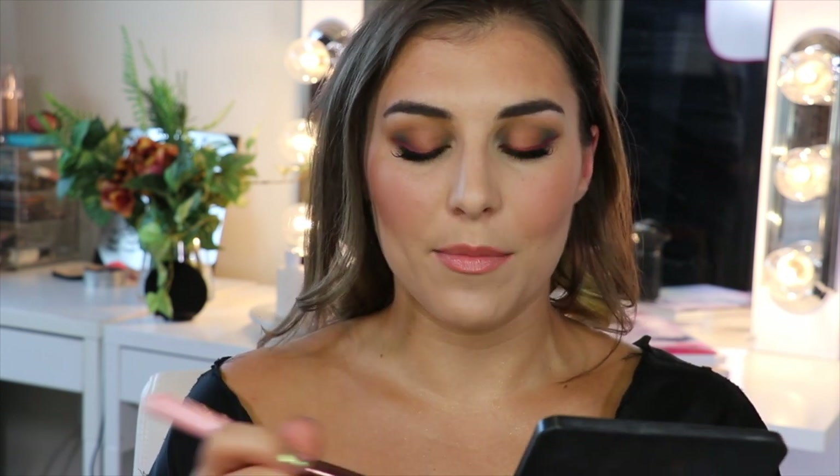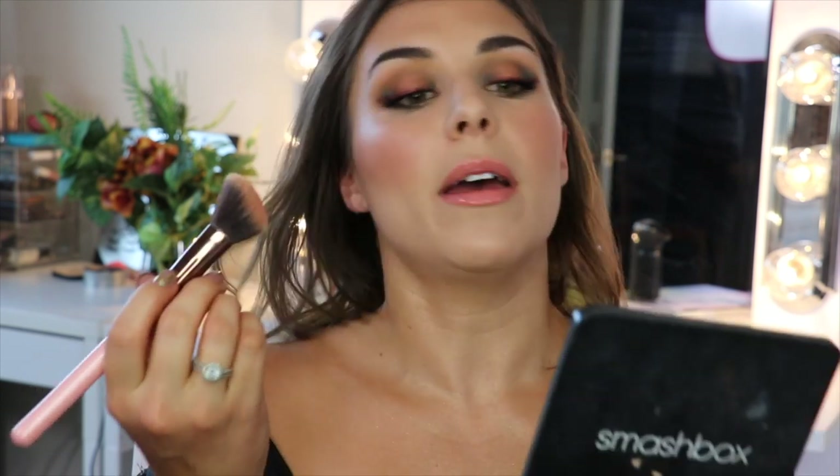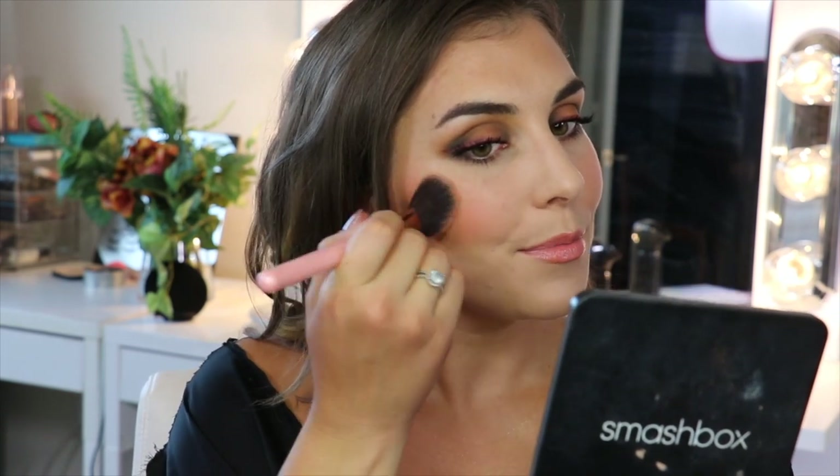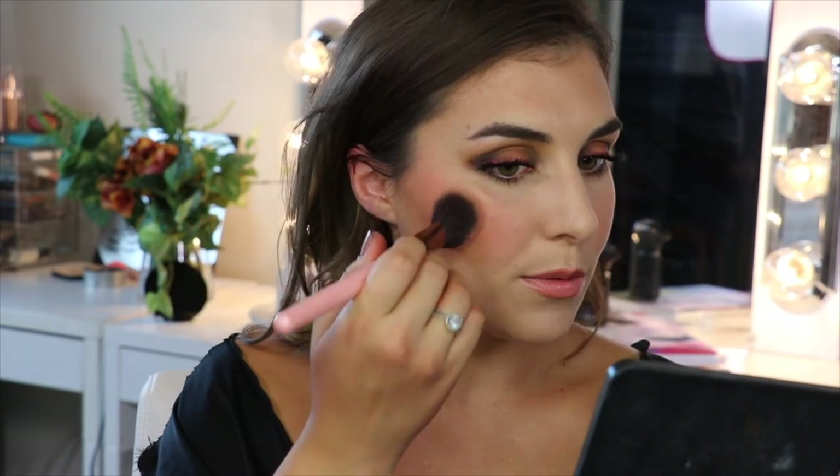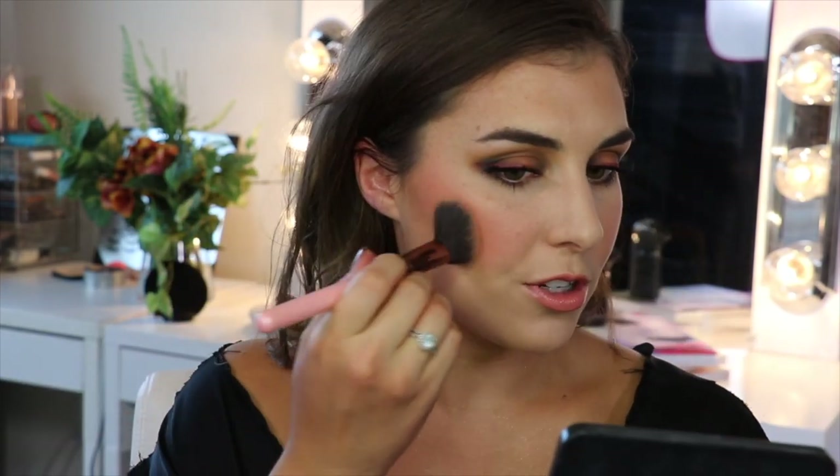I am already wearing blush today, but I feel like I could do a little bit more just for the sake of playing with some of these shades. So I'm going to first start off with something matte — the only matte I bought, which is Tangled, that beautiful blush. I'm just going to take the smallest amount I can — my brush is picking up so much of this at one time. Take a tiny little amount and put that right at the tops of my cheekbones. A little bit goes a very long way with this.